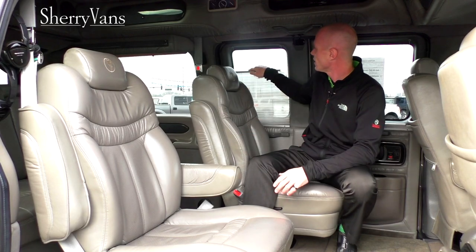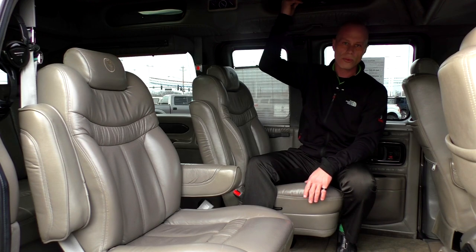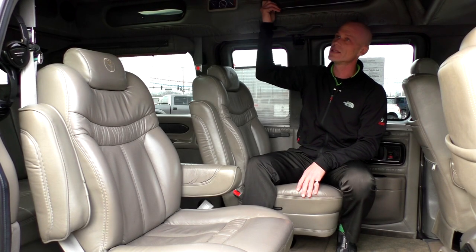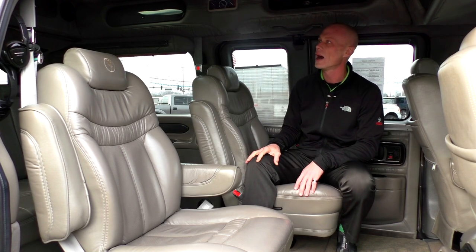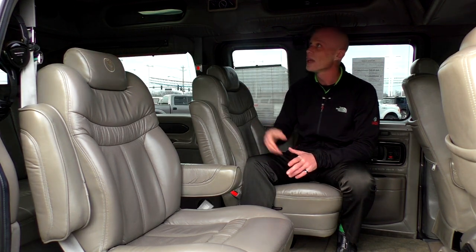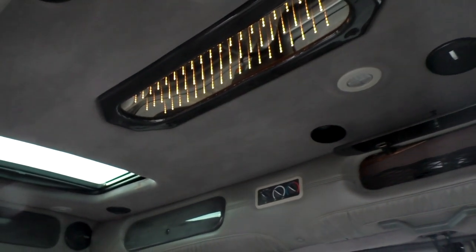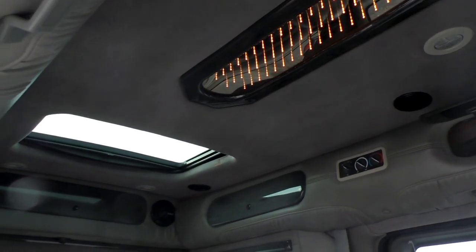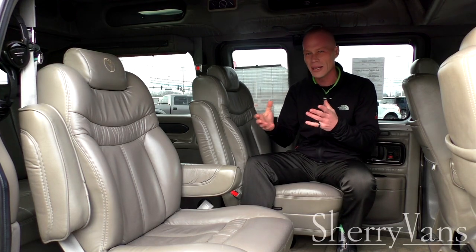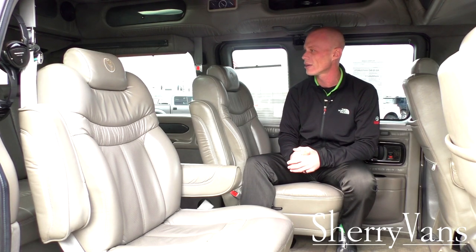All the windows in the back have privacy blinds — this van is no exception. It also has overhead storage with a safety net, and all the storage bins up in the raised roof are lit, making it easy to find things at night. This particular van also has an indirect lighting system with some really pretty LEDs in the ceiling. You have the option to turn them on or off, and they put off just the right amount of light for conversation at night without deterring the driver.